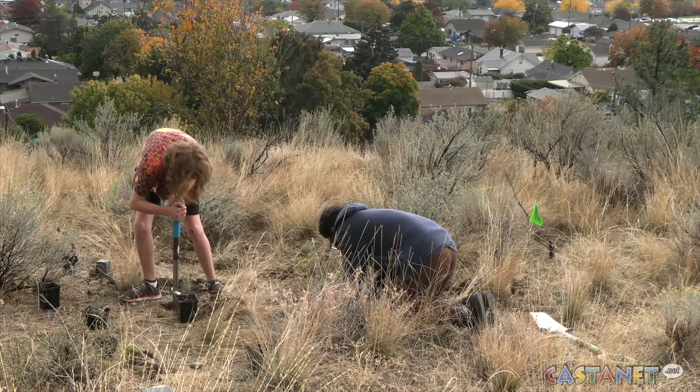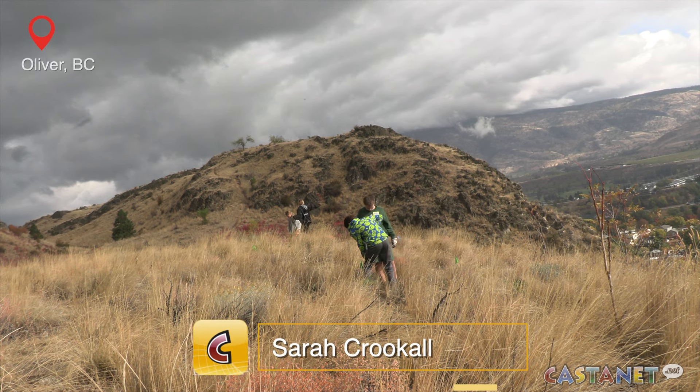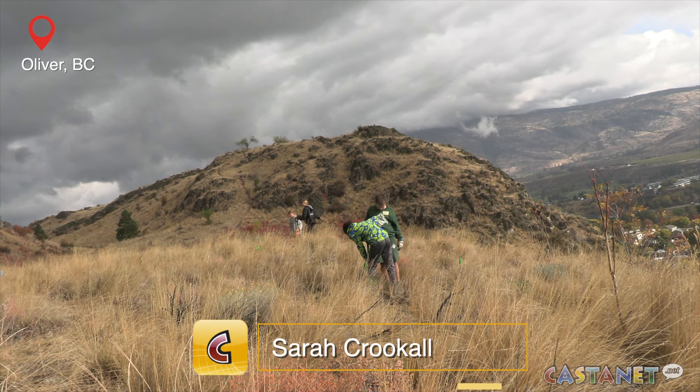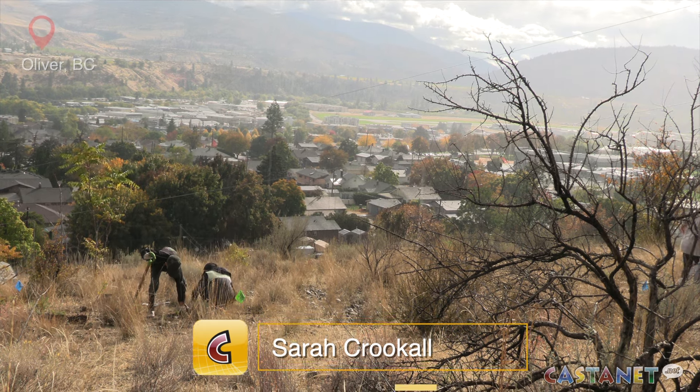Oliver Elementary students broke ground on Oliver Mountain Wednesday. "We're learning about different plants and how to garden and take care of them." It's for the Students Plant for the Future project from the Okanagan and Similkameen Invasive Species Society, aimed at teaching kids about the local grassland.